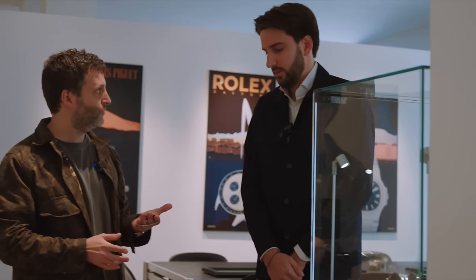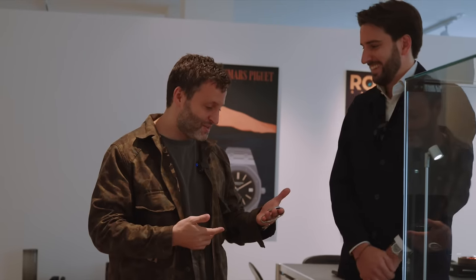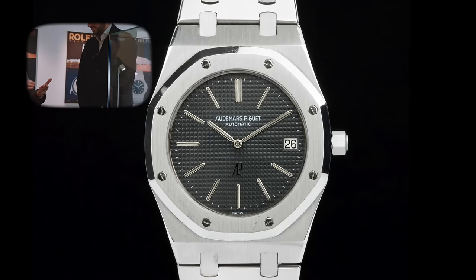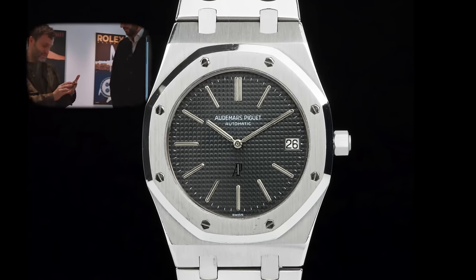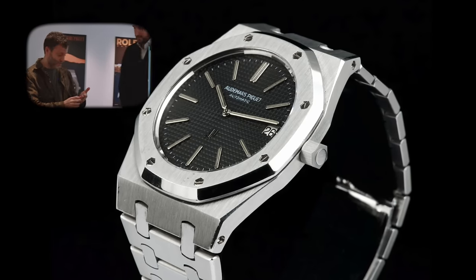For me, this is the best of Genta's designs. I love Royal Oaks more than the Nautilus. This one is excellent because usually there's peeling on these dials, and this one seems to be perfect. Original unsigned crown. Really fantastic watch.